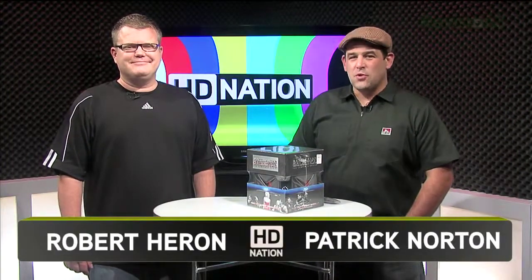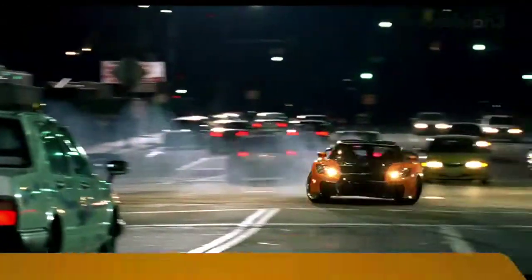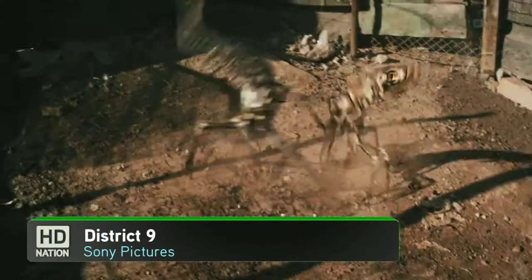Welcome to HD Nation. I'm Robert Herron. And I'm Patrick Norton. HD Nation is your guide to the best in HD content and the best in home theater gear, no matter what your budget is. Blu-ray, online, satellite, cable, over the air — if it's HD, we like it.